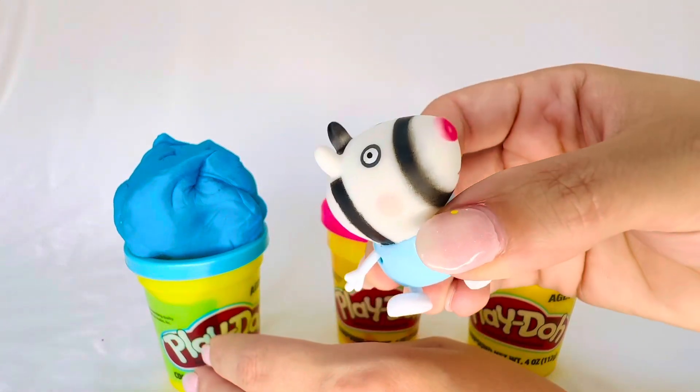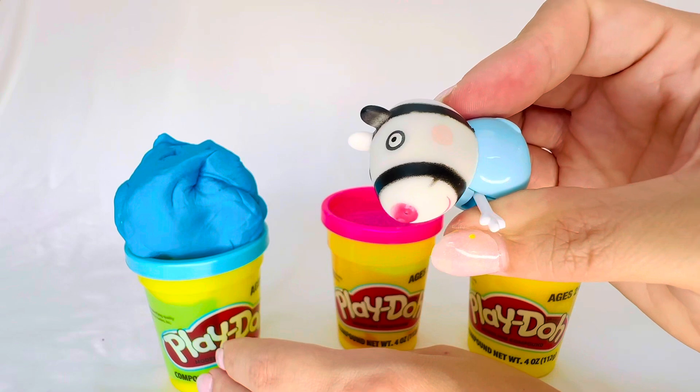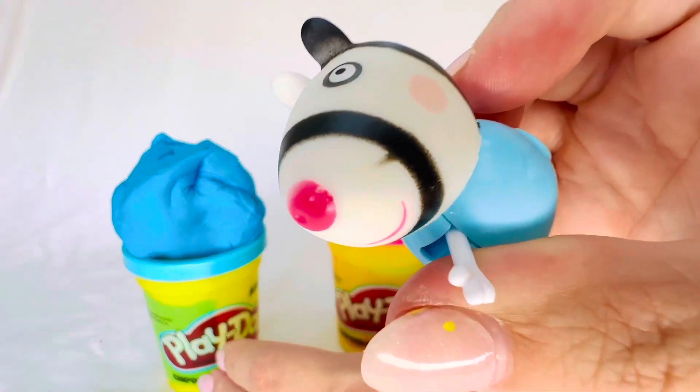Look, it's Zoey Zebra, and she was sitting on the blue Play-Doh because she is blue.